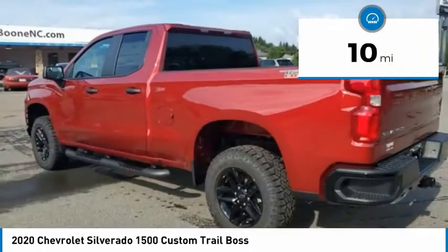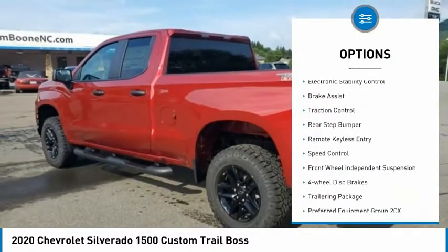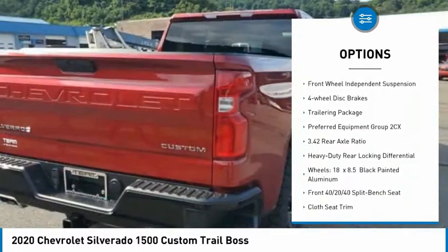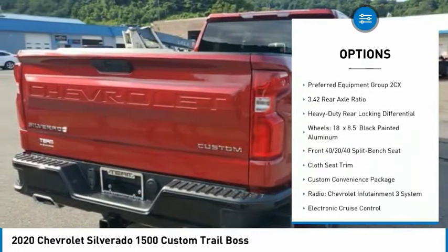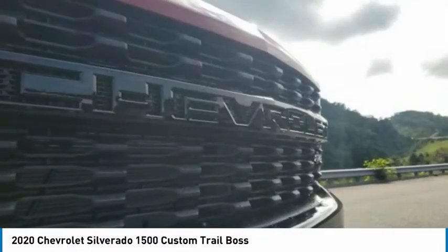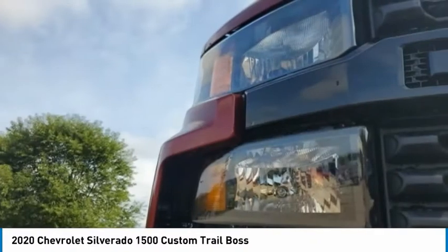Here are some of this vehicle's great options: Hill Descent Control, Electronic Stability Control, Brake Assist, Traction Control, Rear Step Bumper, Remote Keyless Entry, Speed Control, Front Wheel Independent Suspension, 4-Wheel Disc Brakes, and Trailering Package.